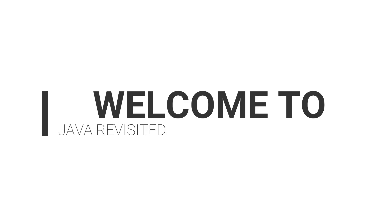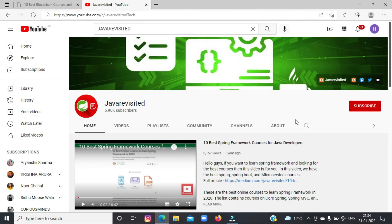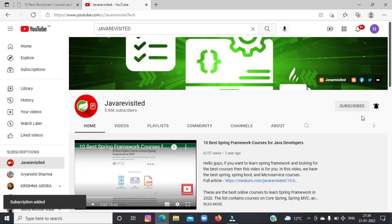Hi everyone. Welcome back to our channel. If you're looking for the best NFT courses, then my friends, Java Revested is the right place for you. But before getting started, do subscribe to our channel and click the bell icon to keep getting updates regarding new videos.